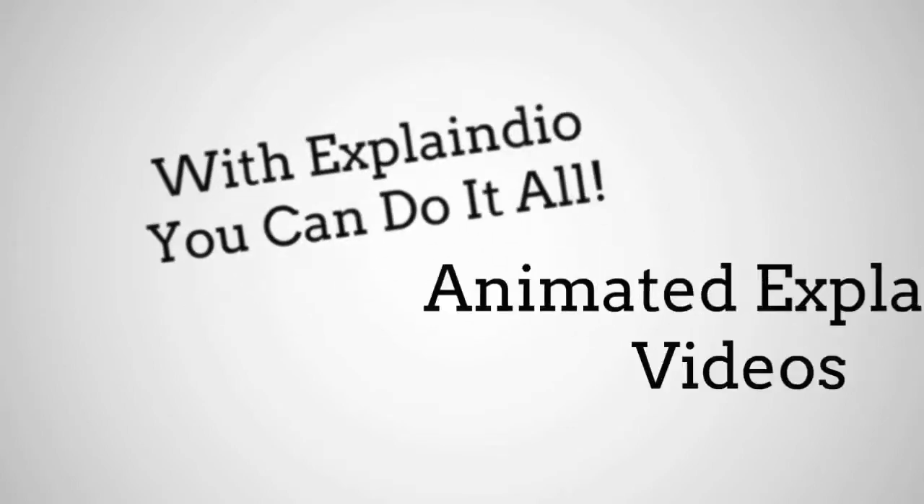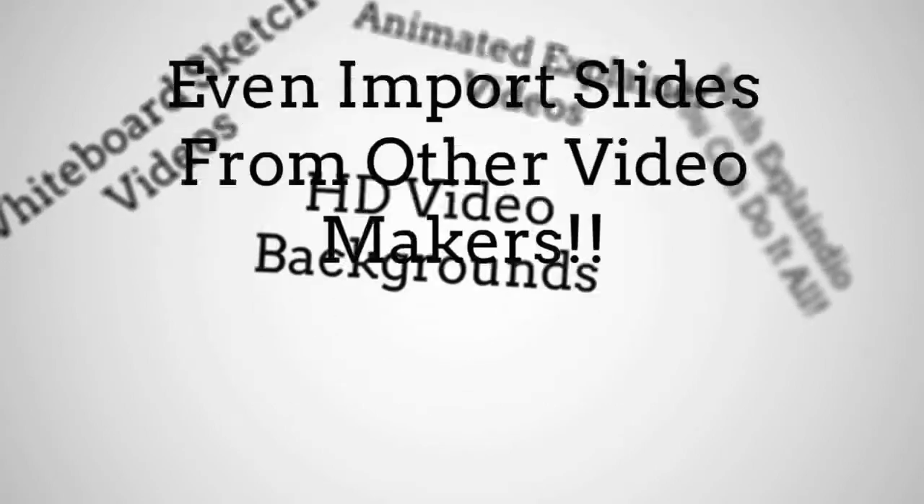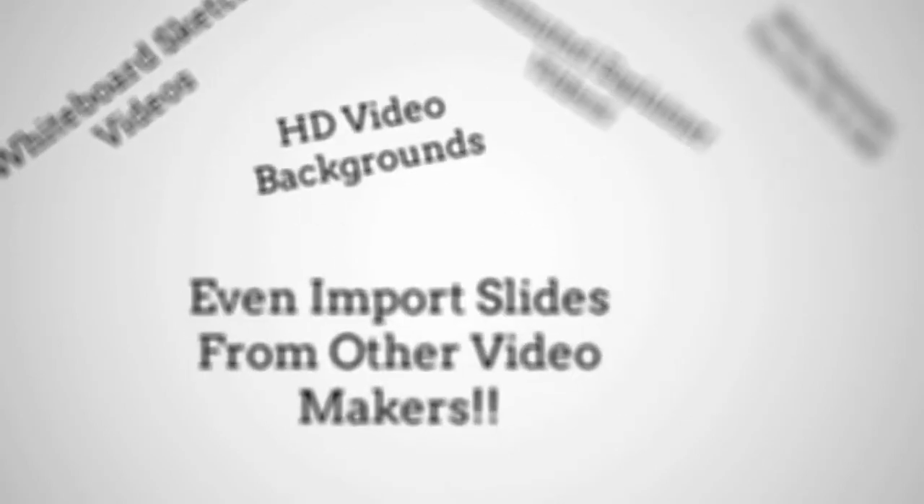With Explainedio, you can do it all: animated explainer videos, whiteboard sketch videos, HD video backgrounds, even import slides from other video makers.